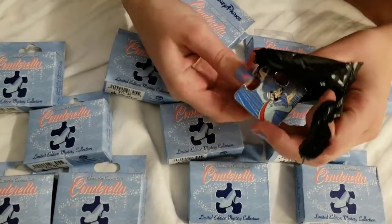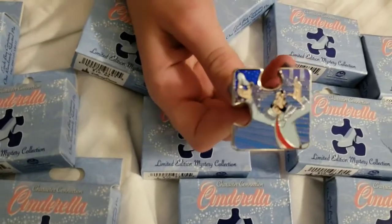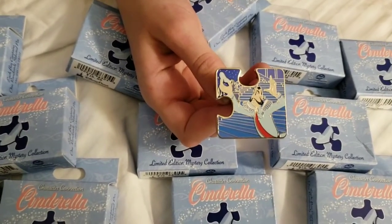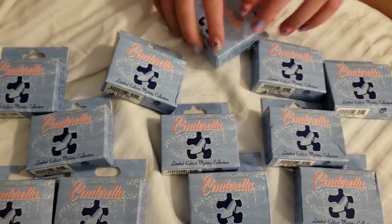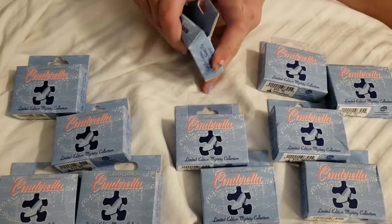It's a puzzle piece, and it's that guy — the king's attendant guy. I'm not sure of his title or name, but it's that guy. 'Your slipper.' Yeah, that's that guy. Okay, next box. One down, eleven to go.